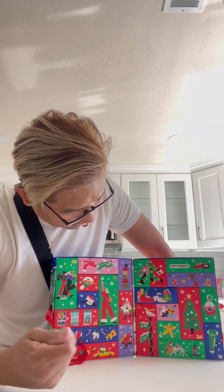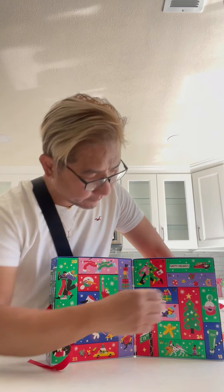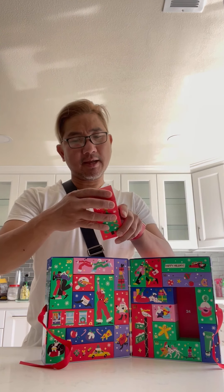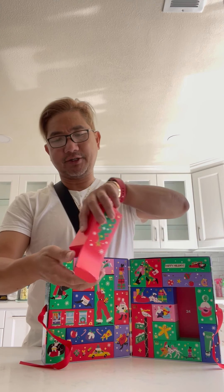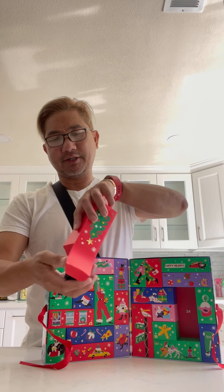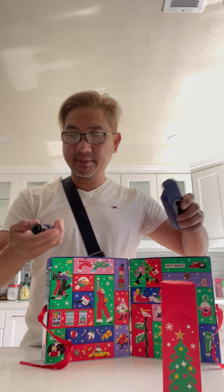And finally, we're gonna open number 24. This one is a Midnight Recovery Concentration. This is the original — I think this is the bonus one, if I'm not mistaken.